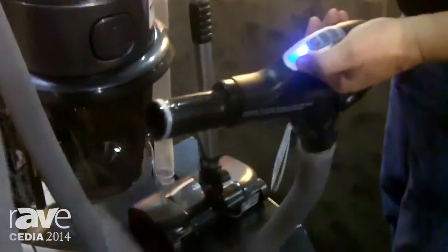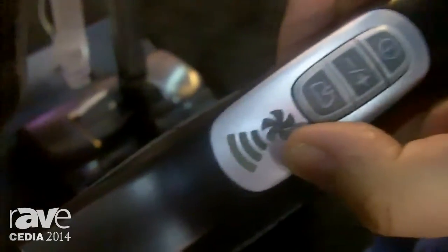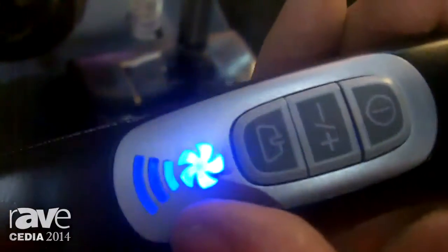It's a system where it actually communicates with the homeowner. You can actually have control and a visual on the handle. When it's blue it's actually communicating, and if it ever turns red it tells you that you need to empty the bucket.